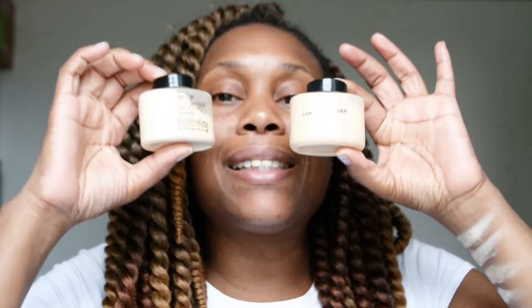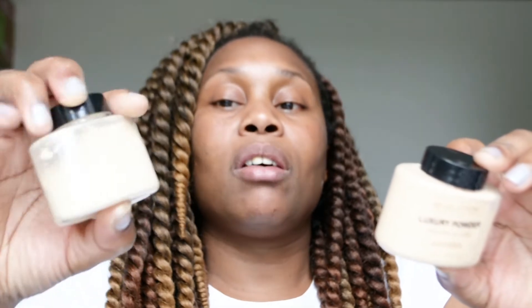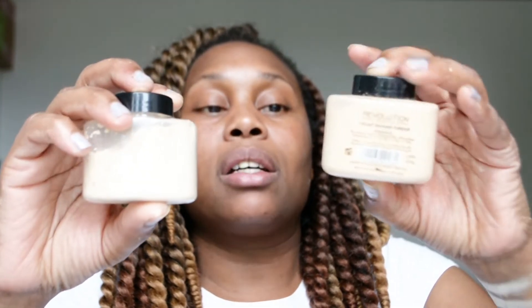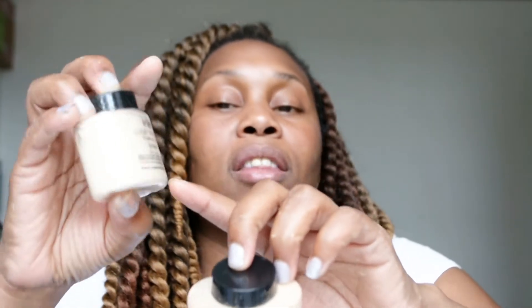The next one is the Makeup Revolution luxury powder banana. As you can see, the Makeup Revolution and the Ben Nye are exactly the same, even down to the label. The only difference is the Ben Nye has the information at the front, while Makeup Revolution has it at the back. This is also a 42 gram bottle and retails around about five pounds.